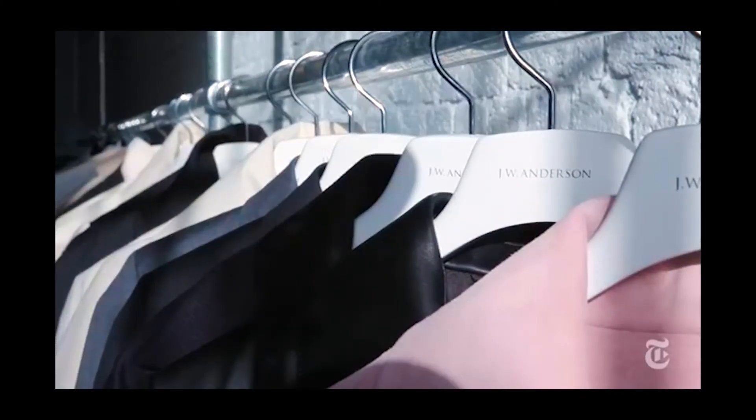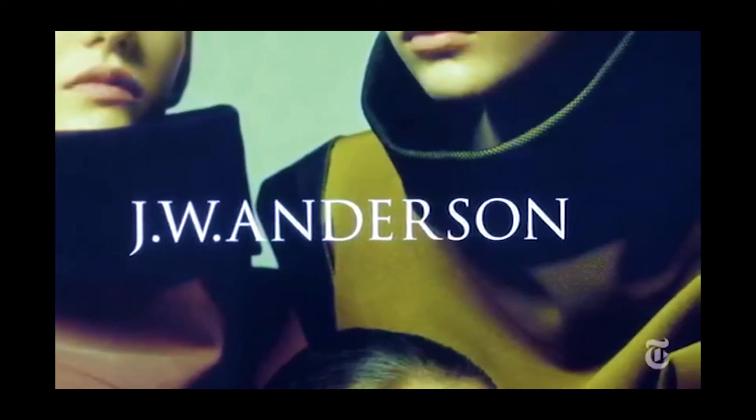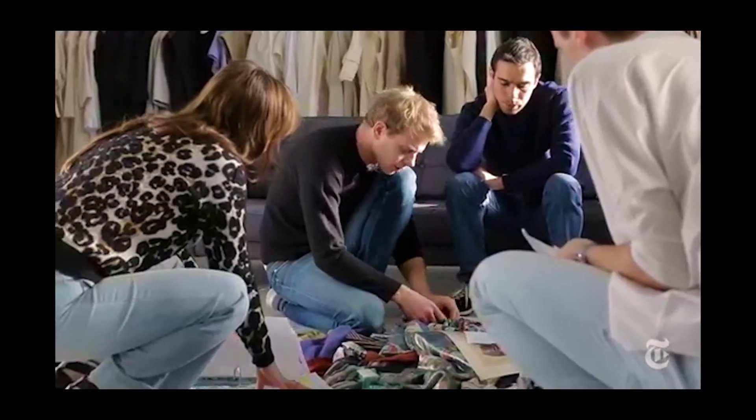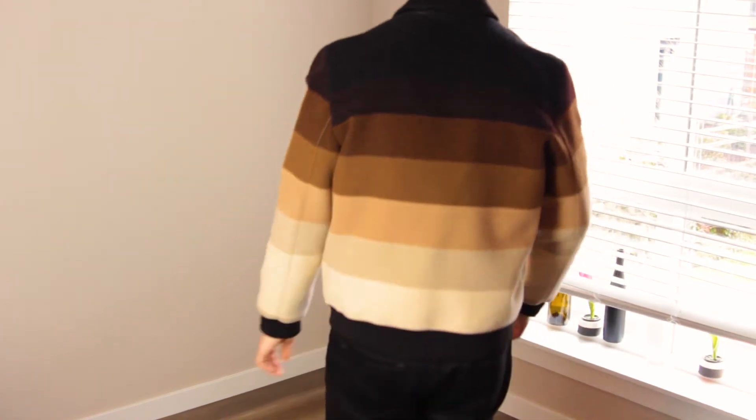Clothing for me has always been about two things: the detail and the quality. This jacket easily embodies both. From the JW Anderson engraved Riri zipper to the insane wool and leather composition, this jacket is meant to be worn for a lifetime, which is exactly what I intend to do.